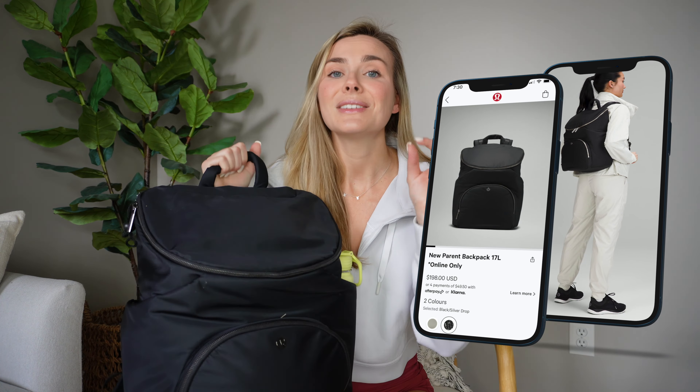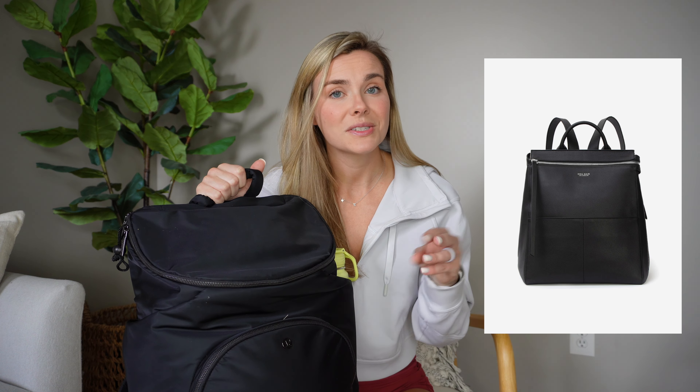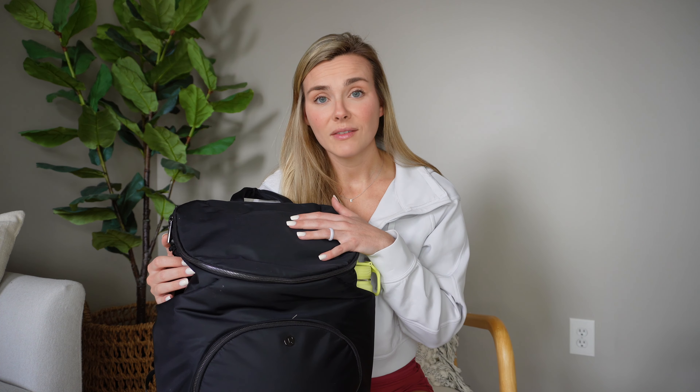This is the Lululemon new parent backpack — it is fabulous. I actually had the Mina Bay backpack first. Very expensive, I love it, it's beautiful and big, it holds enough stuff. But it was really heavy. This one is heavy because I have it filled to the brim, but the bag itself is way lighter because it's more of that water-repellent material. The other one was a leather bag. Long story short, I've been loving this — I've traveled with it and now it is my main gym bag slash diaper bag.